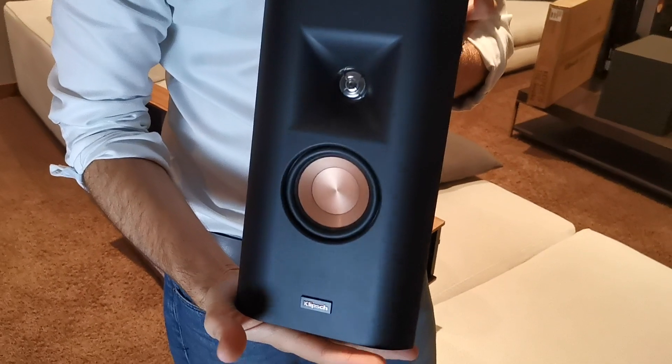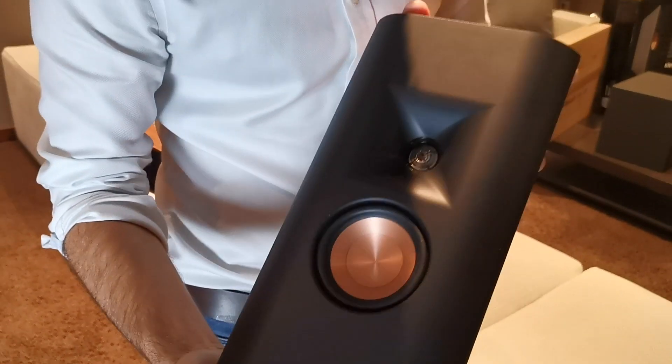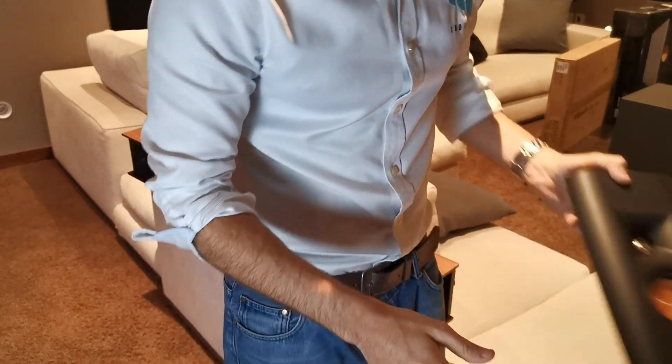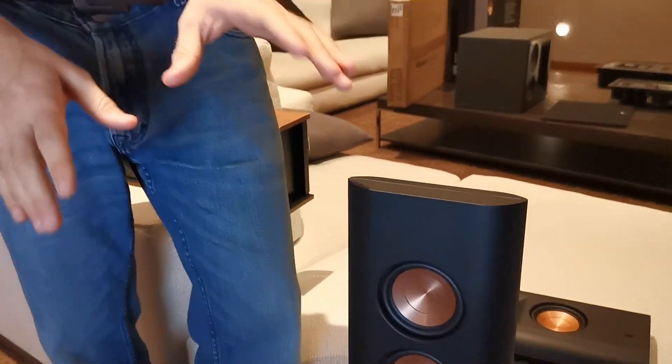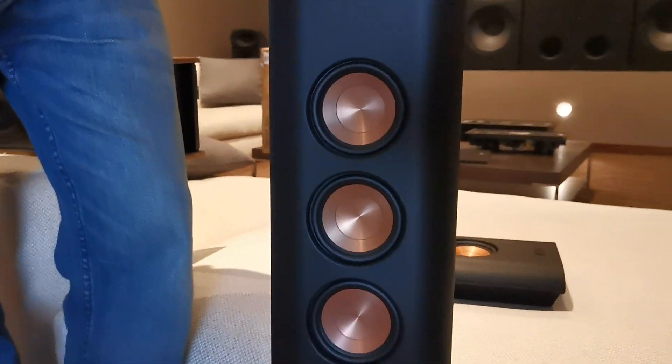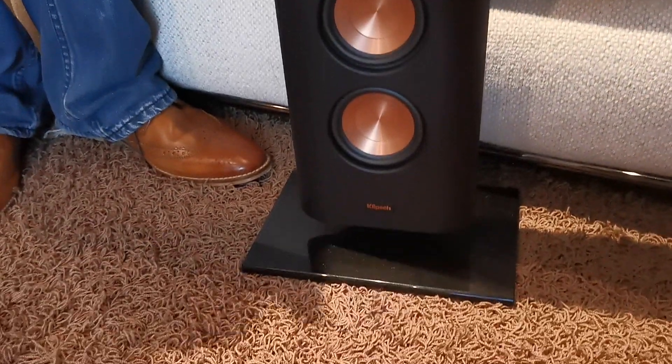They then move into on-walls and bookshelves. So this is the likes of the RP 140 — beautiful mesh grille that just snaps over the top. There's also a 240, and then there's the bigger 640. So you've got a size point and a price point for every wall, bookshelf, or media room application you may need.